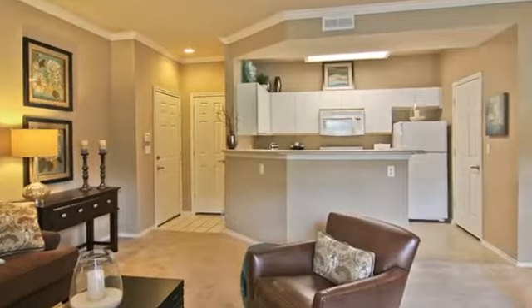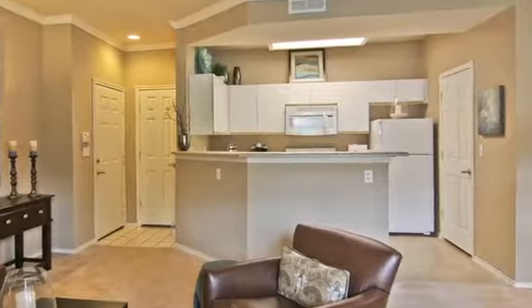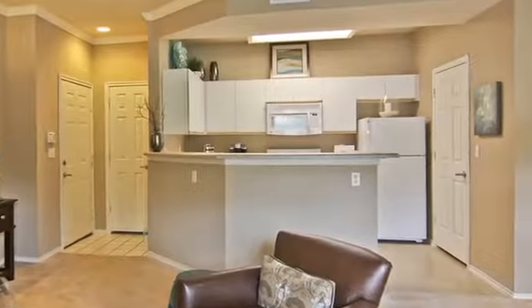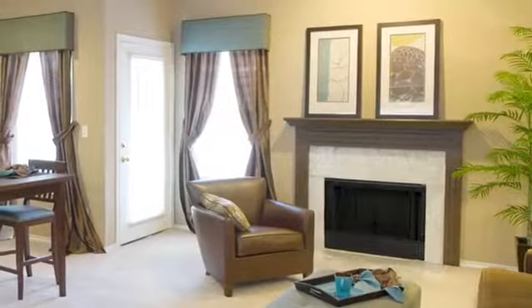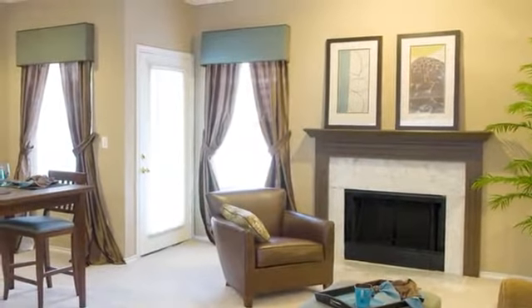Open floor plans with one or two bedrooms are available. Gourmet kitchens feature designer appliances as well as large pantries for storage. The marble tiled fireplace adds a splash of beauty to your spacious living area, complete with soaring ceilings.